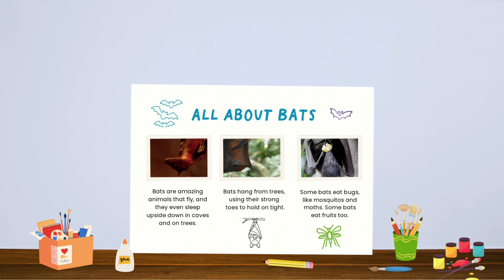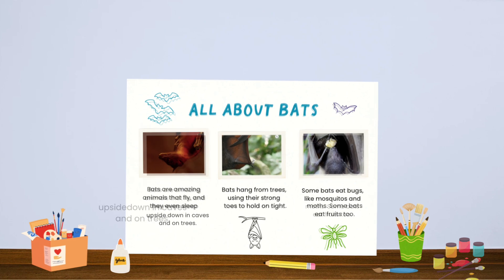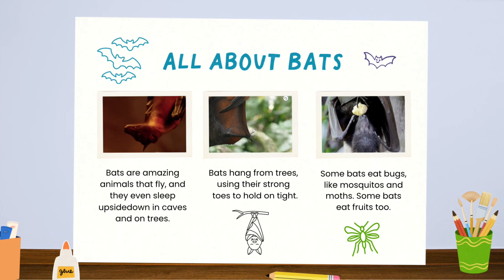Let me add some drawings. Our poster looks great! Let me add some words and there we go.